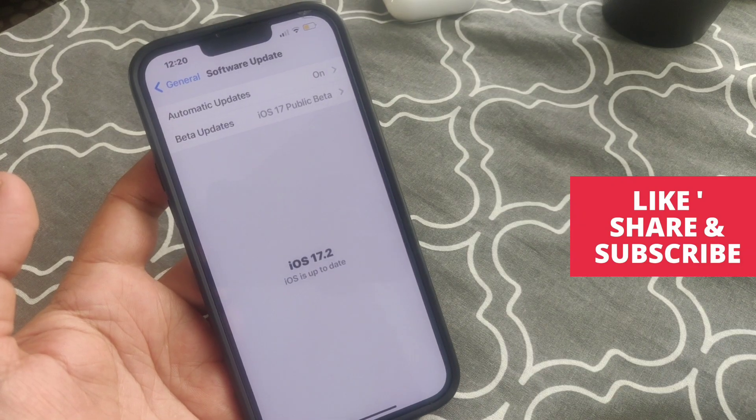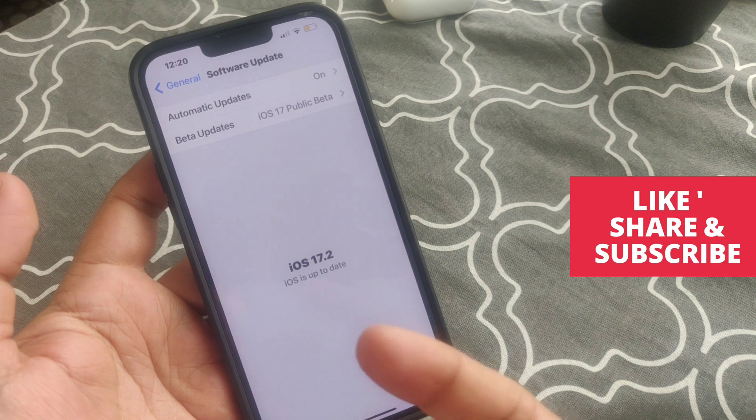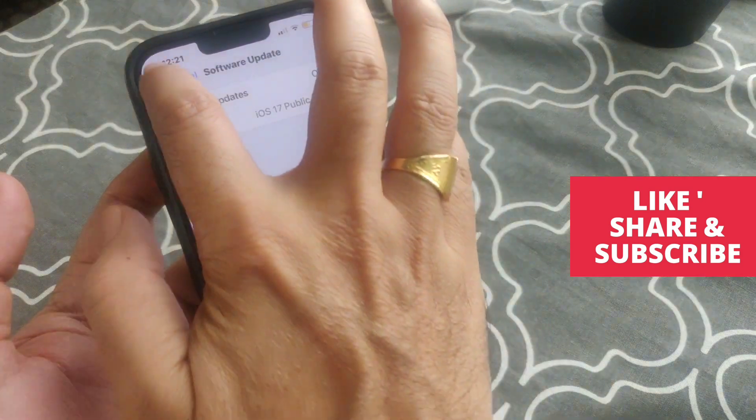Hey guys, let's talk about the iOS 17.2 update battery drain issue. Many iPhone users are reporting that after updating to iOS 17.2, the battery drain issue is still not fixed.